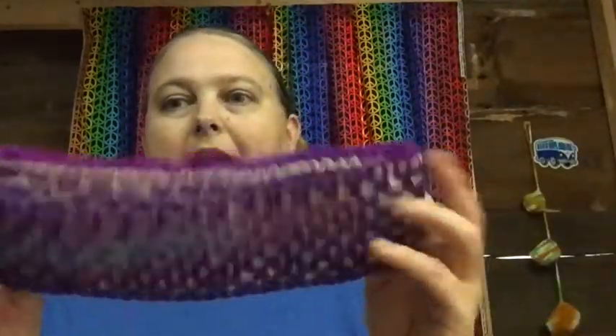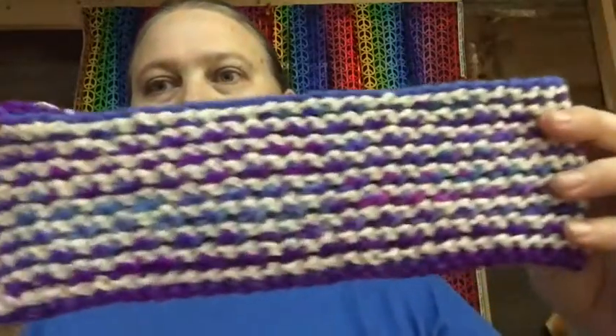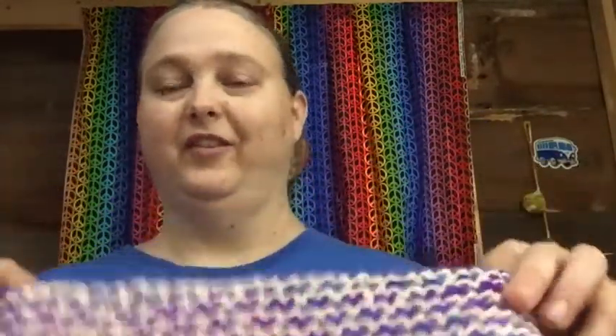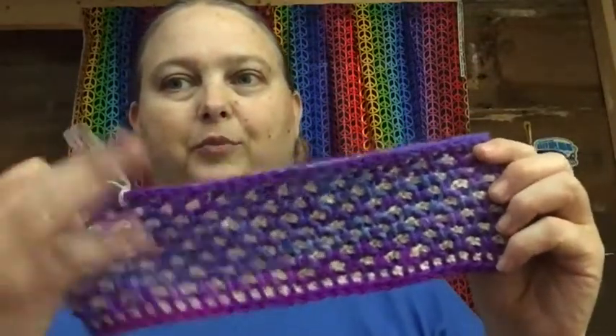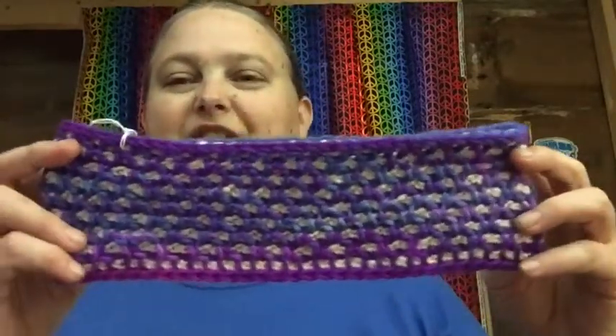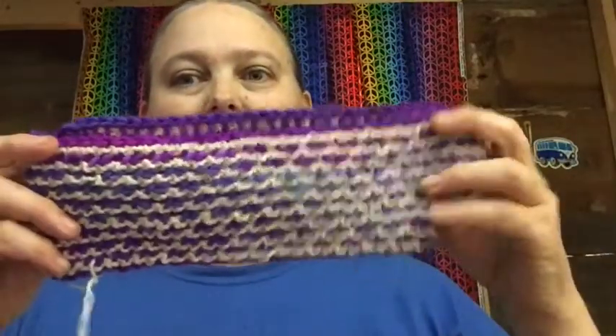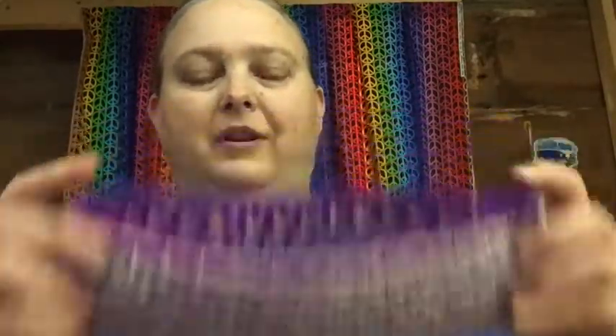It's a headband or ear warmer, and it is reversible. This is the other side — some people like this side, some people like the other side. Which side do you like? This is actually the front side and this is the back side. I do plan on making a few more of these, and part of the reason for the package has to go with this — I'll tell you when I open the package because it will make more sense.